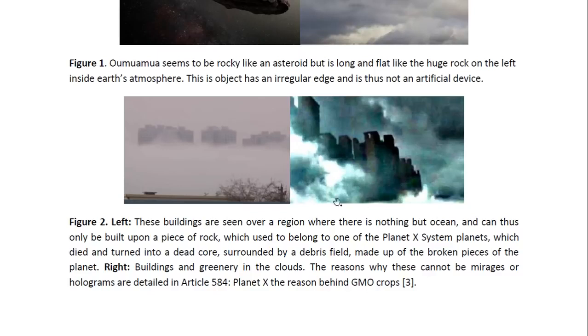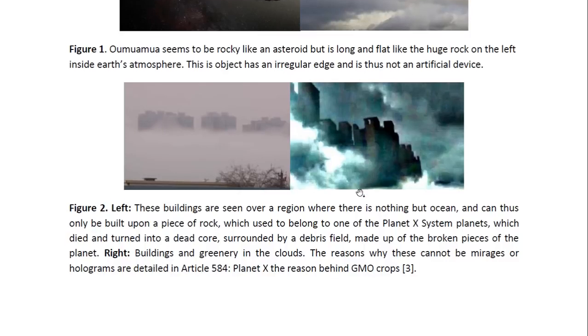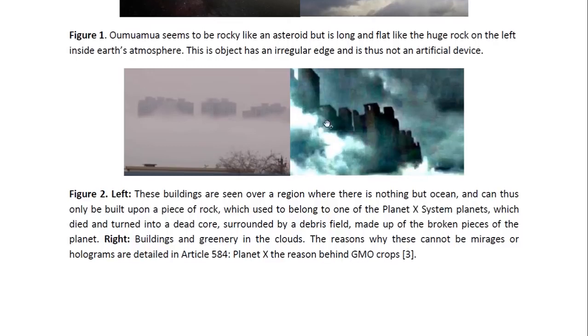The pieces of rock don't seem to be very thick. They have been seen hovering over the ground, and this one was seen over the ocean — so there must have been a piece of rock floating there. They are usually immersed in cloud, because cloud is part of the debris field of the Planet X system, as I have detailed in previous articles. Here you can even see some greenery — it's very green in places — and there seem to be other pieces of rock with buildings on them just further behind these clouds.